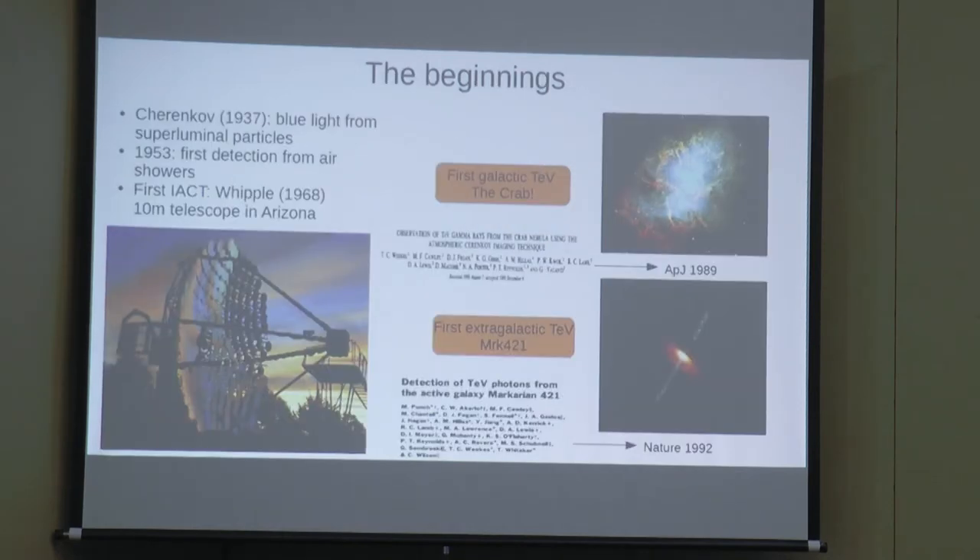How did TeV astronomy start? Cherenkov first measured Cherenkov radiation in 1937. In 1953, two researchers managed to detect an air shower with a photomultiplier. The first telescope, Whipple — a 10-meter telescope in Arizona — was built in 1968, but it wasn't until 1989 that they detected the first source, the Crab Nebula: the first galactic TeV source. Then in 1992, Whipple detected the first extra-galactic TeV source, Markarian 421, a blazar.